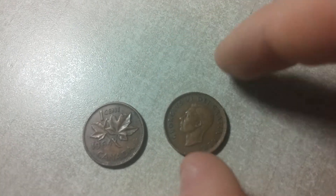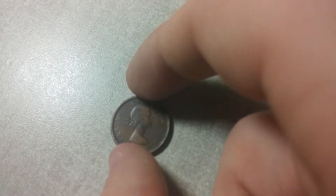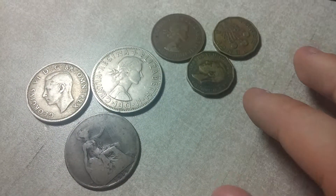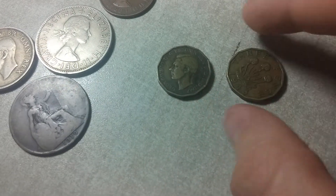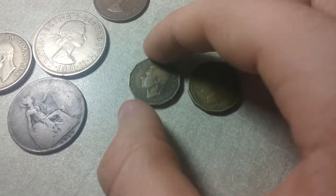Let's move on to some Canadian coins. This is one cent from 1951 with King George on it, and one cent with a young Queen Victoria — a little beat up.